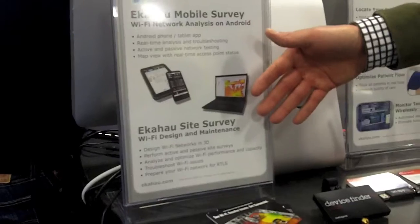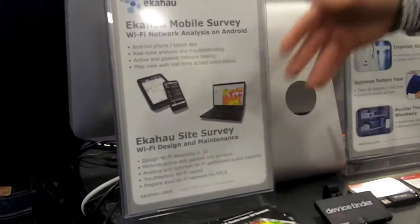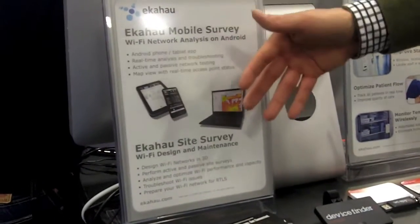The other product line we have is called Ekahau Site Survey, but it includes actually several products. We have a laptop-based Wi-Fi test and measurement product that allows you to design and deploy Wi-Fi networks that truly work. So if you need to deploy robust Wi-Fi networks for voice, location, data, whatever — this is the tool to go with.